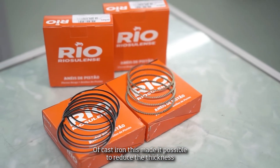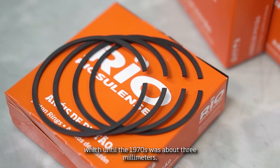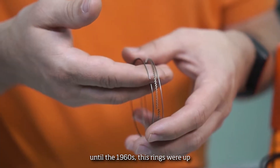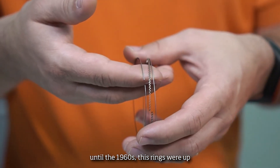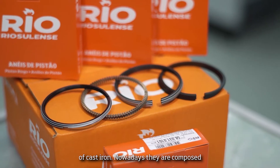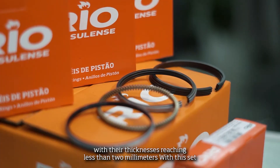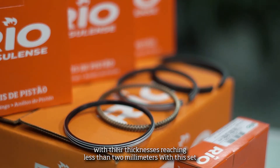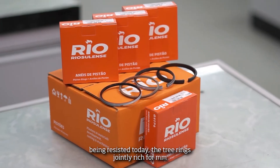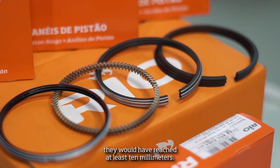This made it possible to reduce the thickness of the first channel ring, which until the 1970s was about 3 mm, reducing it to less than 1 mm. When speaking of oil rings, until the 1960s these rings were up to 5 mm thick and were all made of cast iron. Nowadays, they are composed of one compression ring and two segments, with their thicknesses reaching less than 2 mm.